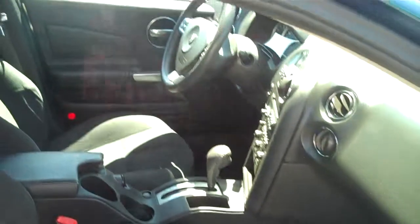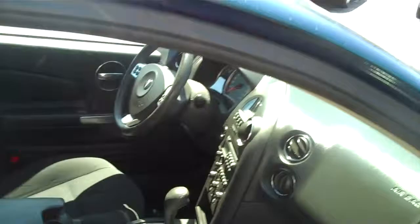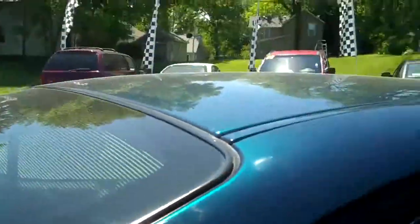Pretty well equipped. You can see how clean the seats are. This vehicle does have keyless entry with a remote start for those cold winter days.